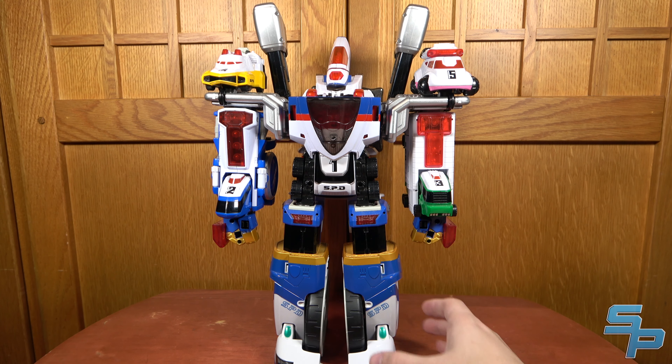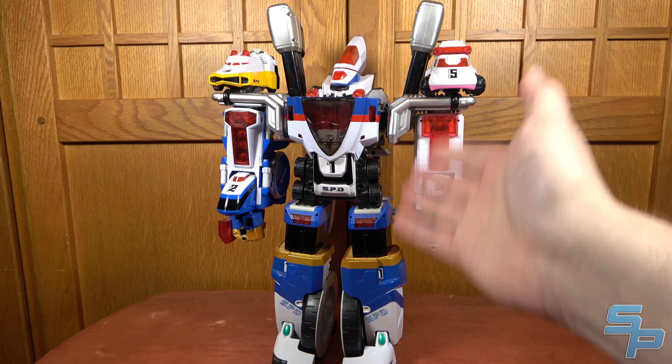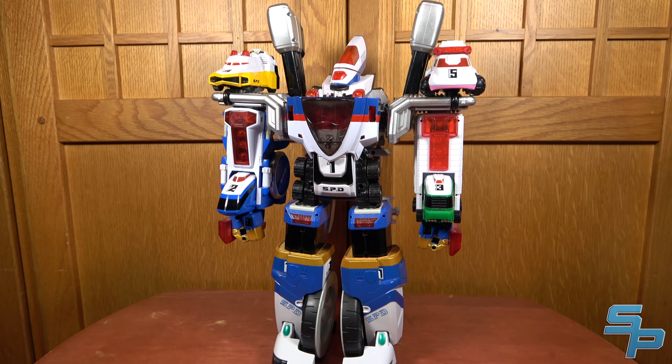I'm not a big fan of light gimmicks or electronics in Megazords, but that is probably my favorite of them all. Overall, that is my number 10 pick.